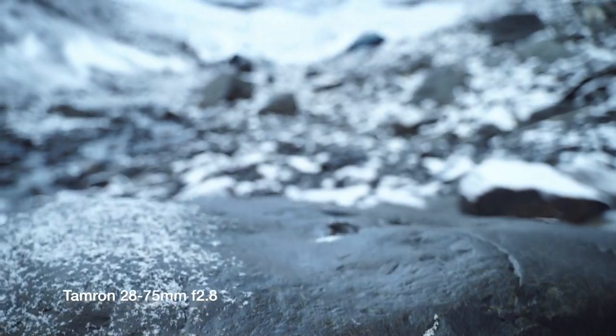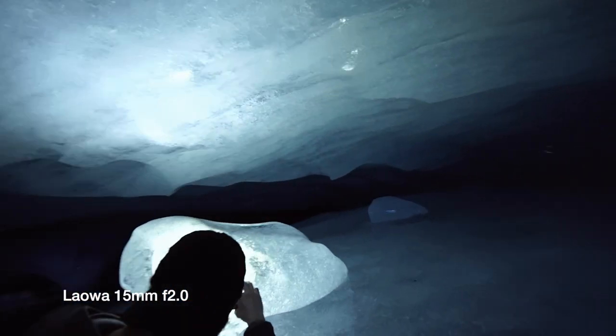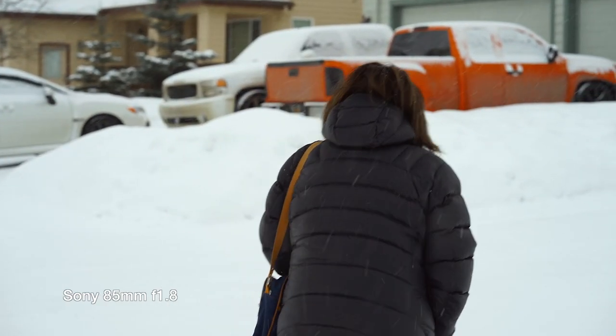Any of the footage I show you in this video is going to have been shot with my Sony a7 III and the Tamron 28-75, or the Sony a7 III and the Laowa 0D 15mm f/2.0 lens, which is a great all-manual, heavy lens. I've also shot some stuff with the Sony 85mm f/1.8. Now let's talk about some of the strong points of this gimbal.